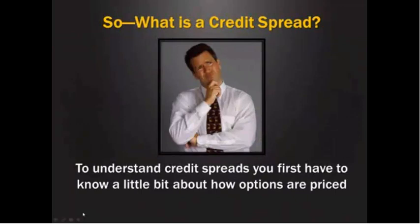So you might be asking right now, okay, that's great, that's really interesting — but what is a credit spread? What is it? So to understand credit spreads, you first have to know a little bit about how options are priced. So we're going to take a look at that.